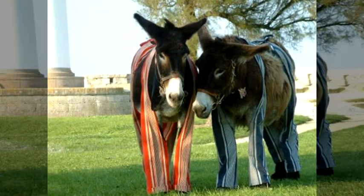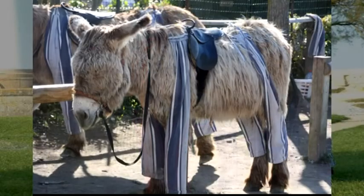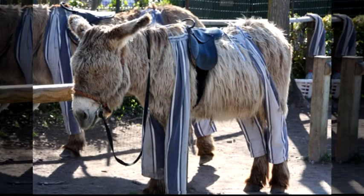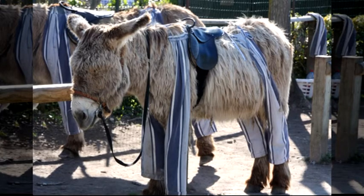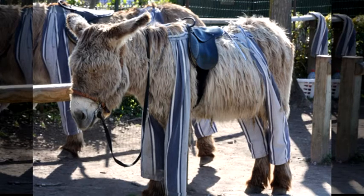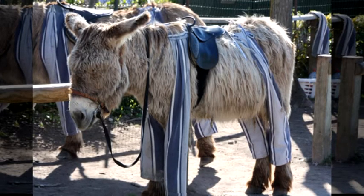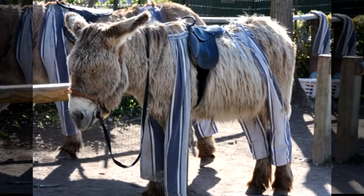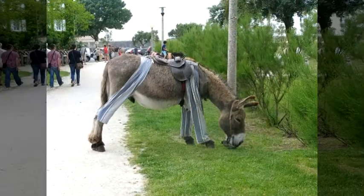They were often harmed by mosquito bites and various insects. In order to protect them, the families of these donkeys dressed them in leg coverings that were especially designed for them before they went to work. The fabric used to make these coverings was made of bedding or striped pillowcases, which made people call them donkey pajamas.